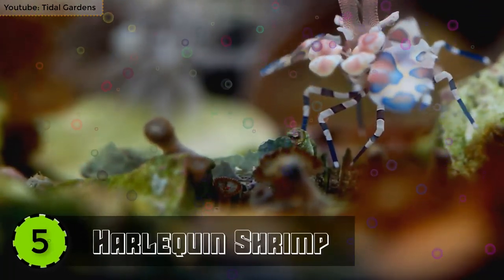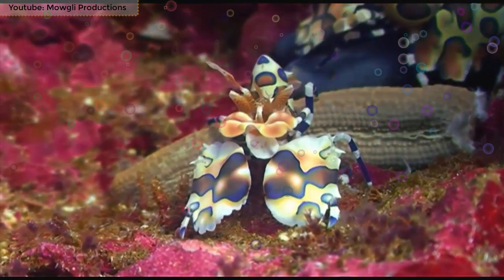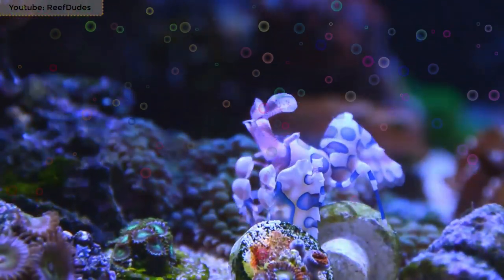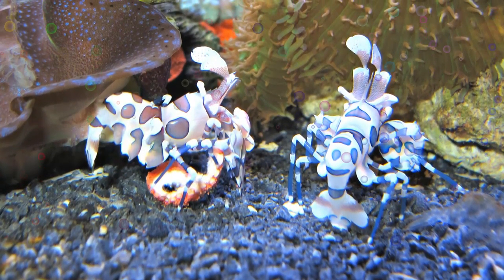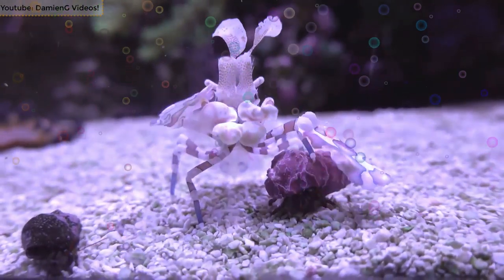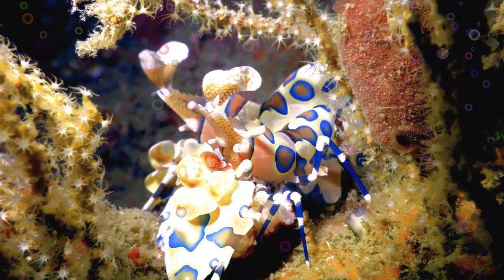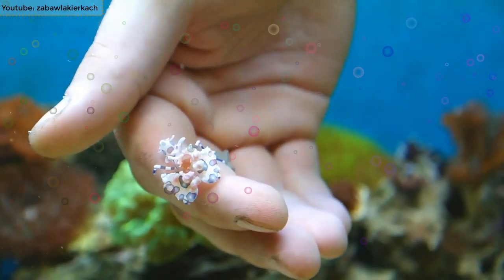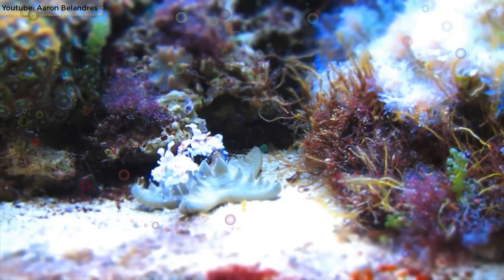Number 5: Harlequin Shrimp. Native to the coral reefs of the Indian and Pacific Oceans, the Harlequin Shrimp is among the most beautiful sea creatures in the world. It is a saltwater shrimp and is the only species in its genus. They come in two variants: shrimps in the Central and East Pacific have deep pinkish-purple spots with yellow edges, whereas shrimps in the Indian Ocean and West Pacific have more brownish spots with blue edges. They are about 2 inches in length, live in pairs, and exclusively eat starfish, including the crown-of-thorns starfish.